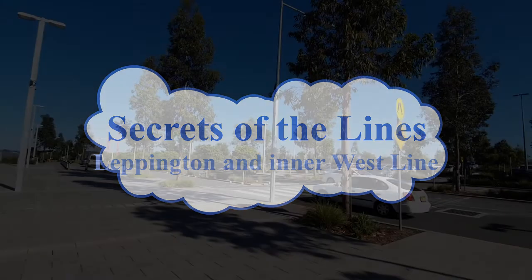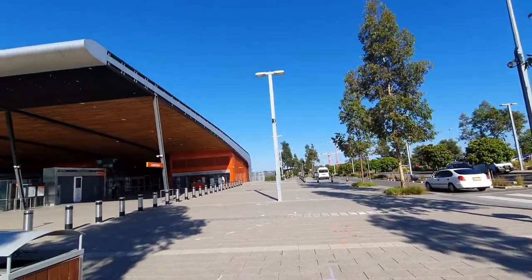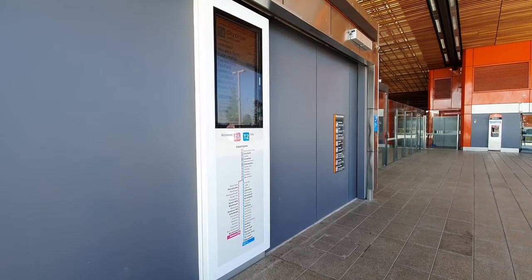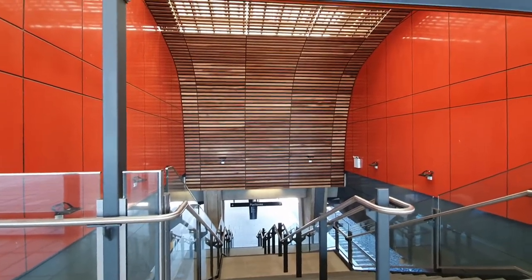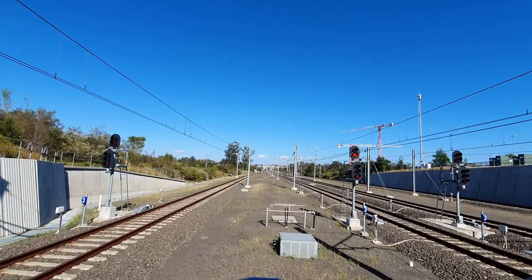Welcome to the second installment of the Secrets of the Lines, a series of videos where I try to find something interesting about each station on the line. In this episode we look at the T2 Leppington and Inner West Line.